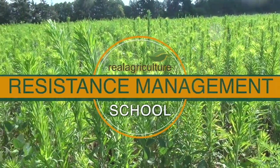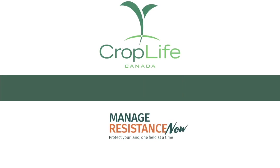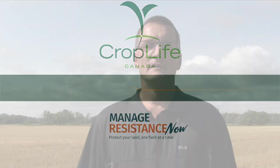The Resistance Management School on RealAgriculture.com is brought to you by CropLife Canada. In 2010 we had oats in a field that in the past had maybe a little bit of a wild oat problem, but we had no idea we could potentially have a Group 1 resistant wild oats.